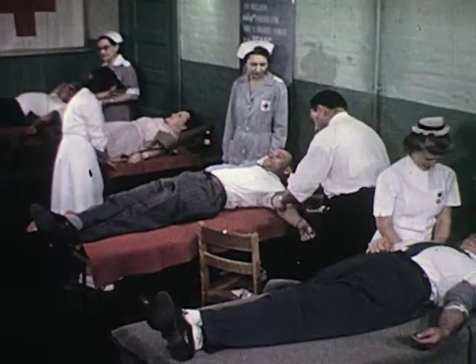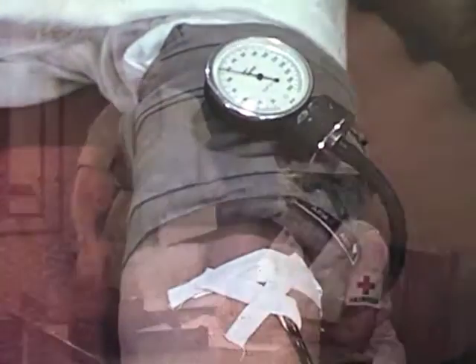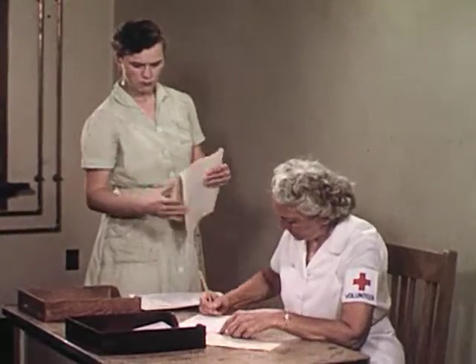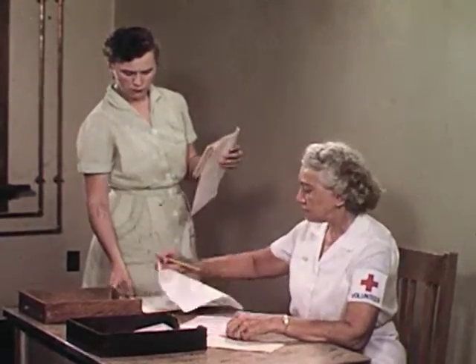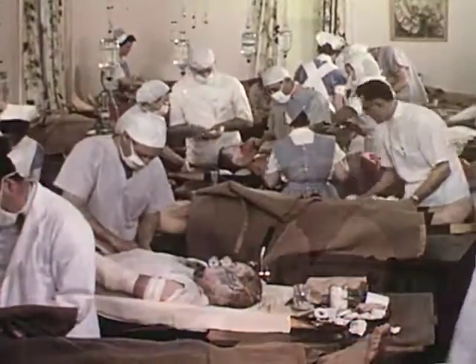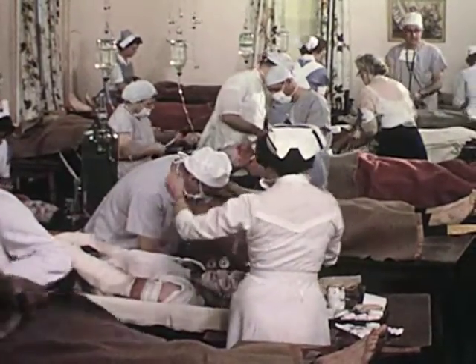In another part of the community, new blood is donated to replace that used in the emergency. At every step of the way, records are kept for the time when they will be needed. Clothing is removed and arrangements made for safe keeping of valuables. Here in the emergency shock and burn ward, we see the value of planning for disaster.